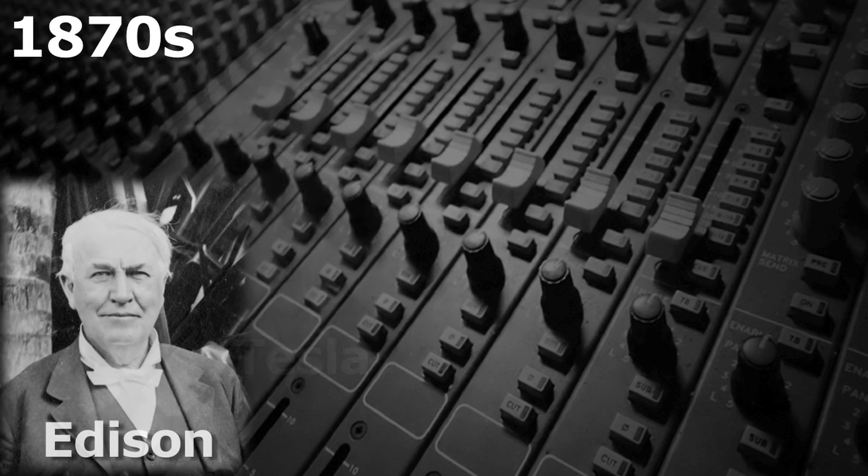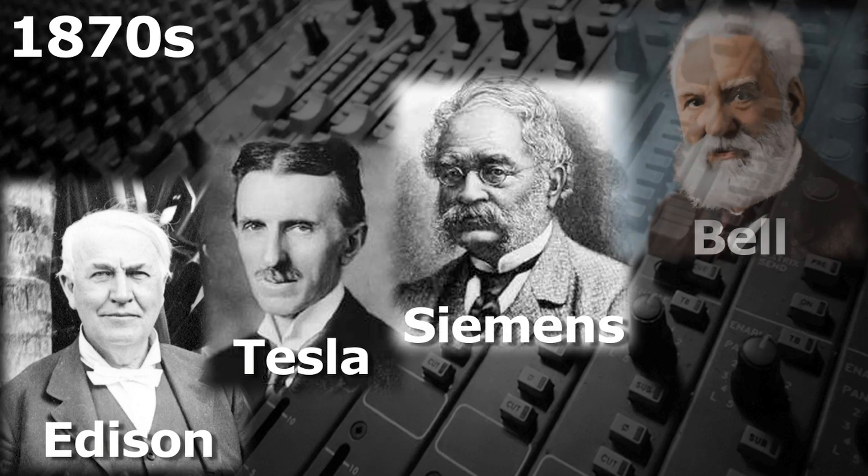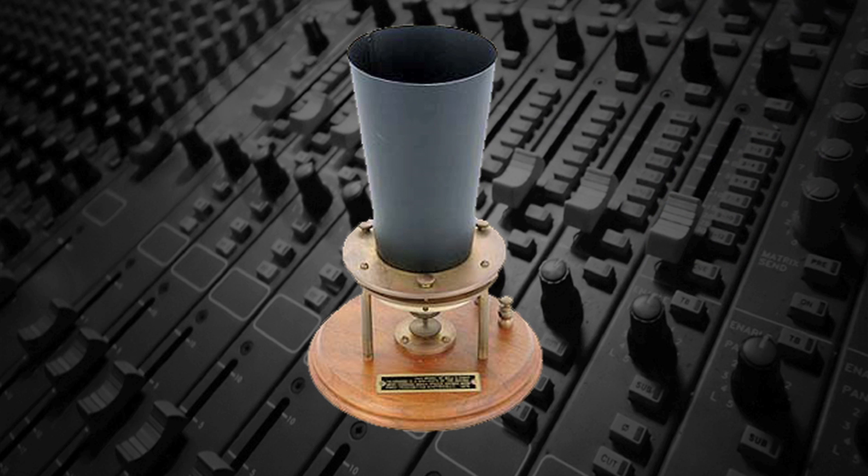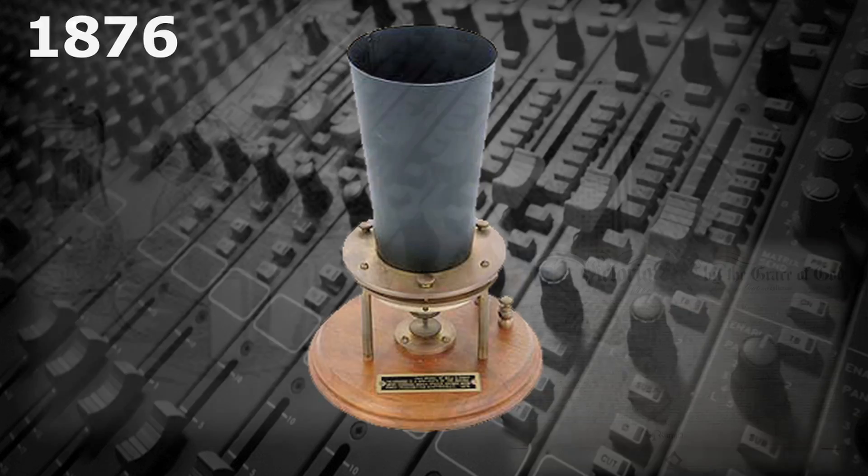In the 1870s, Thomas Edison, Nikola Tesla, Ernst Siemens, and Alexander Graham Bell were all trying to develop a working loudspeaker that could reproduce a human voice. Bell's speaker used a permanent magnet and an iron diaphragm, and was part of the telephone that he was granted a patent for in 1876.